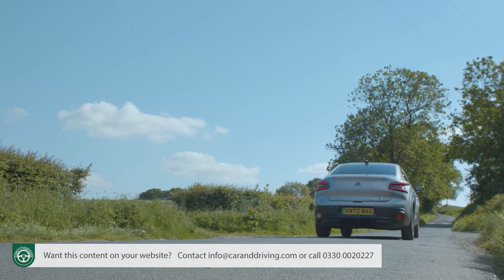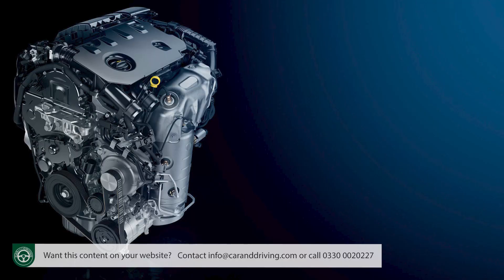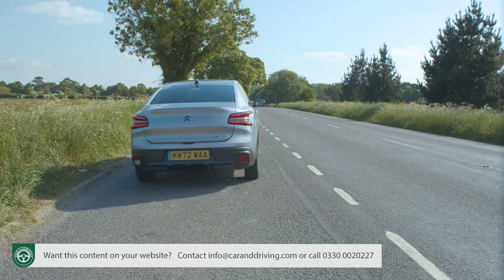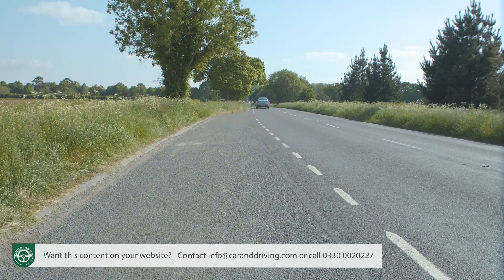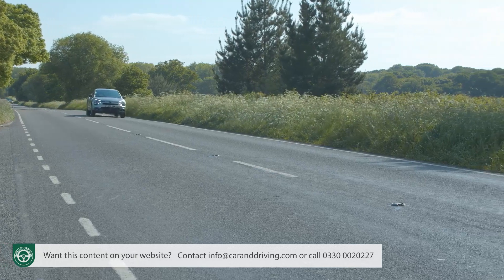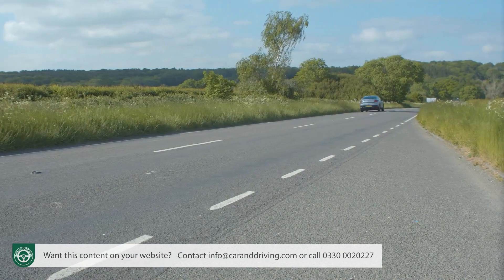With the auto transmission fitted, the 0-62 mph sprint takes 9.4 seconds. For the few that'll want a diesel, Citroen supplies its usual 130 horsepower 1.5-litre BlueHDi unit, though only with the auto gearbox. On paper the sprint performance is similar — rest to 62 in 9.5 seconds — but with 30% more torque on tap, a BlueHDi C4X will feel livelier, particularly if you're driving fully laden, with a top speed just shy of 130 mph.